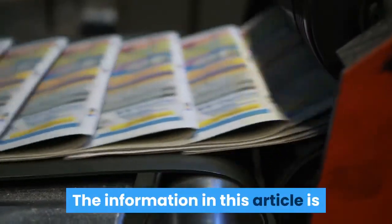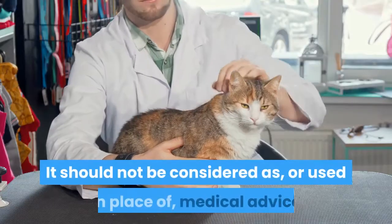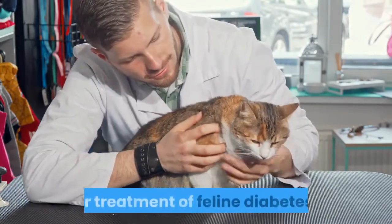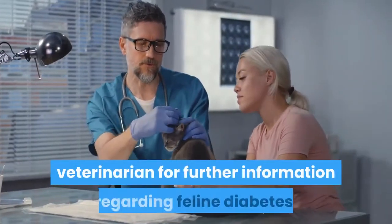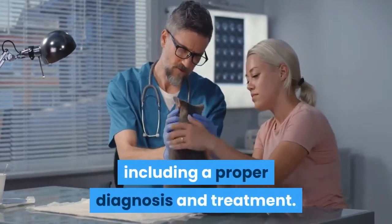The information in this video is intended for informational purposes only. It should not be considered as, or used in place of, medical advice or professional recommendations for the diagnosis or treatment of feline diabetes. If necessary, individuals should take their pet to a licensed veterinarian for further information regarding feline diabetes, including a proper diagnosis and treatment.